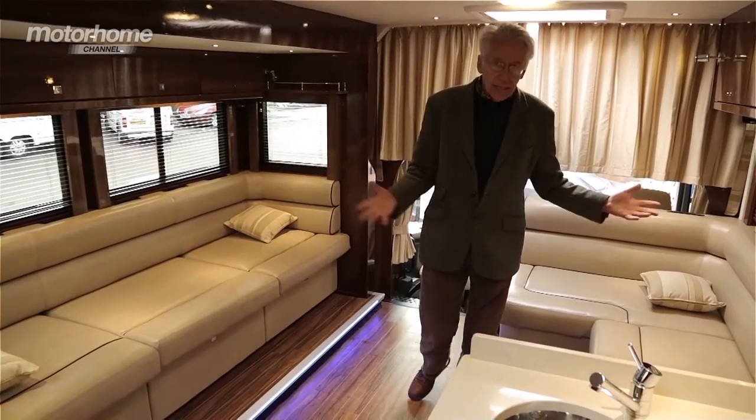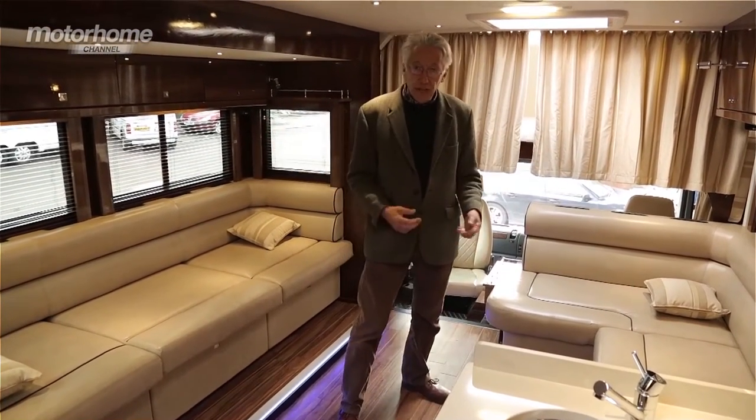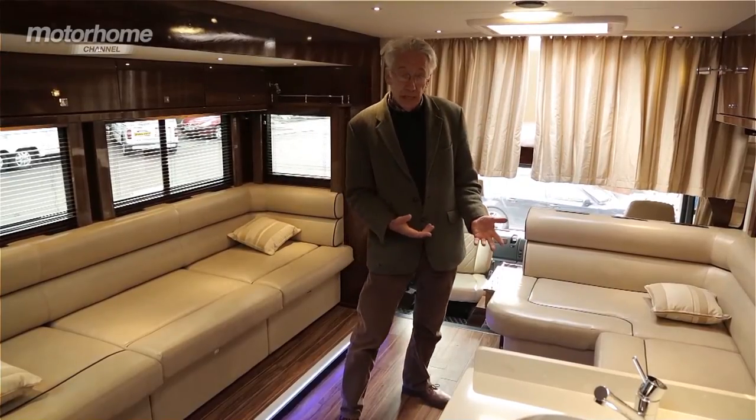Well, the horses live down there. Us humans live up here. And look at it — it's very, very spacious, which is good because it's designed for four people to live in.